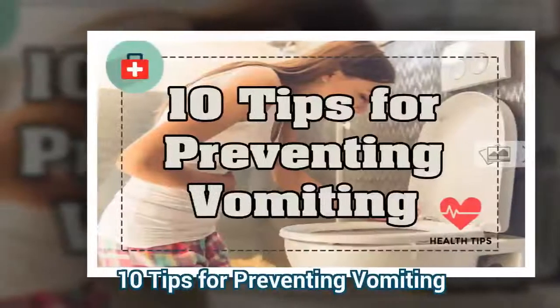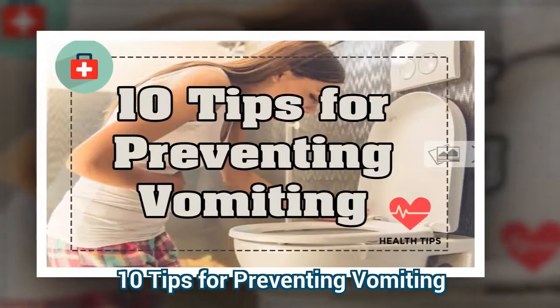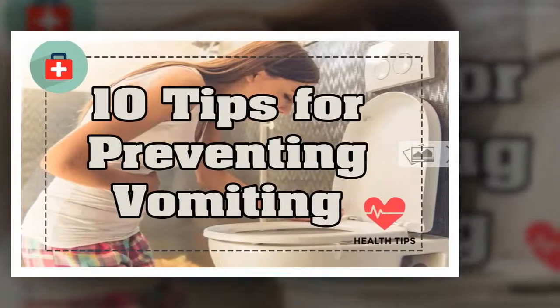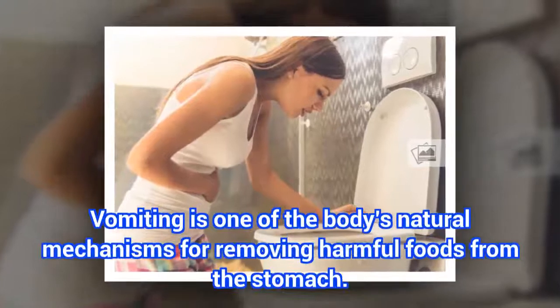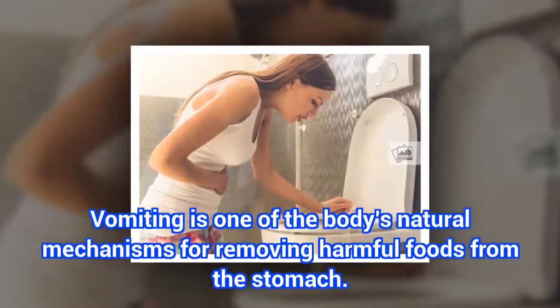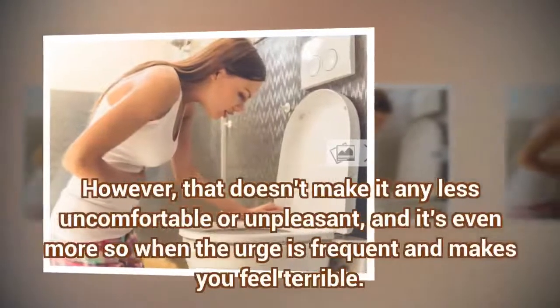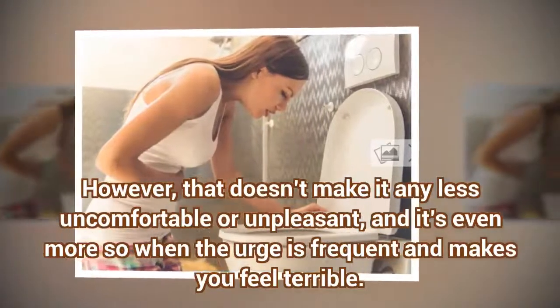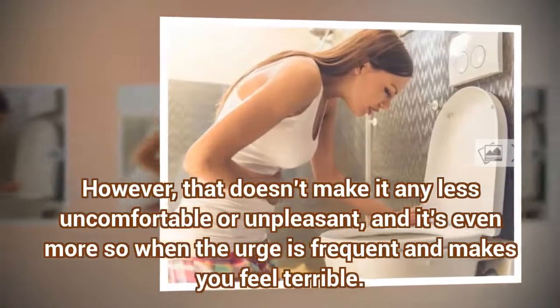10 Tips for Preventing Vomiting. Vomiting is one of the body's natural mechanisms for removing harmful foods from the stomach. However, that doesn't make it any less uncomfortable or unpleasant, and it's even more so when the urge is frequent and makes you feel terrible.